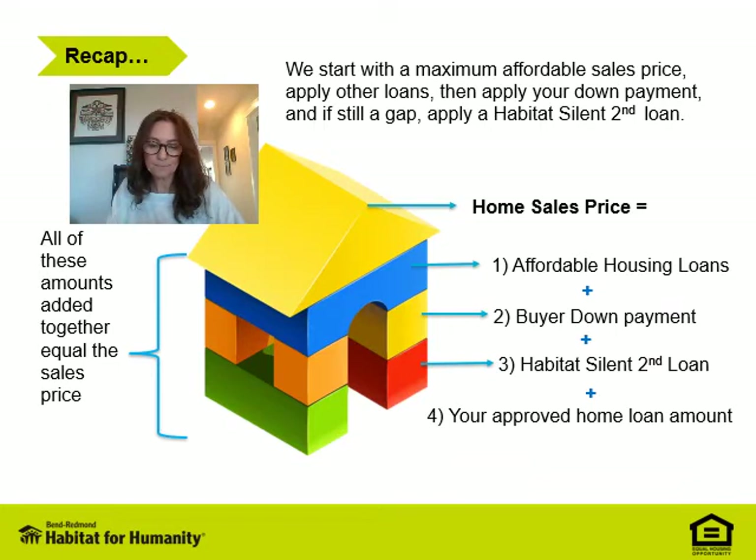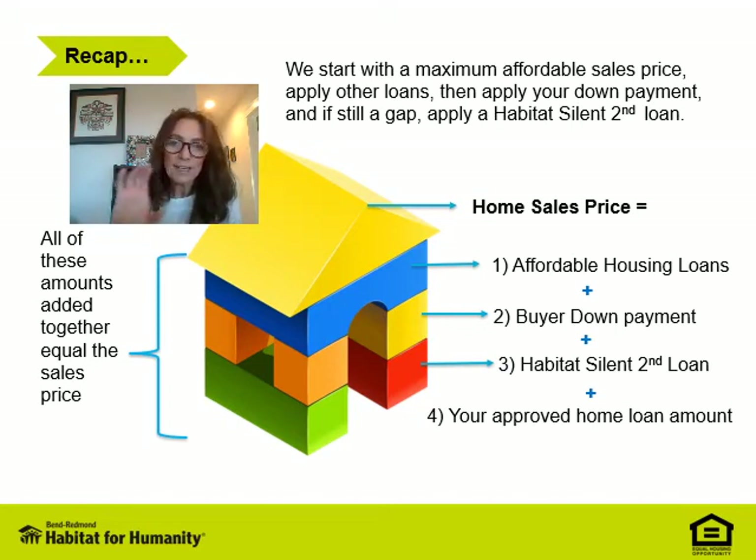Let's recap. The sales price of the home is based on the appraisal and/or the Oregon Bond Residential Loan cap for the year — we use the lower of the two amounts. We start with that sales price, then apply all the other funding resources including your qualified loan amount, and together these should equal the sales price. Don't worry if this isn't super clear at the moment — we can have you watch the video again or talk about it more when we meet one-on-one. These are all part of what needs to happen in order for Habitat to continue building affordably in central Oregon.